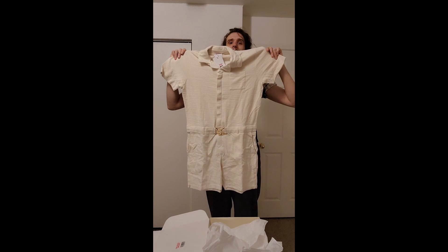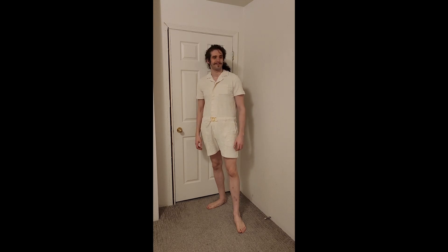I think it is interesting to see that the buckle, the clasp buckle, has belt loops for a belt. I wonder if one could even wear a belt with these belt loops.